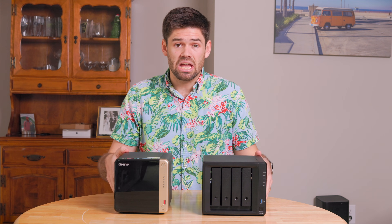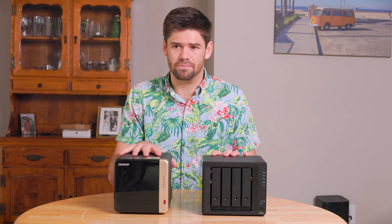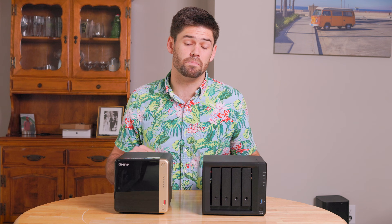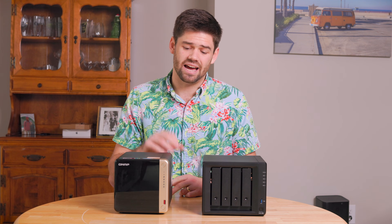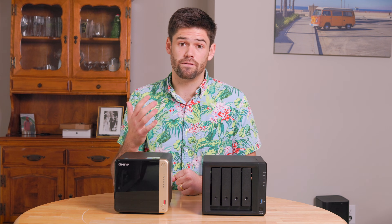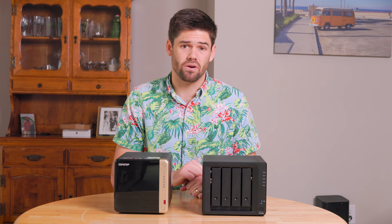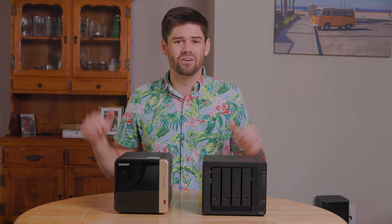Thanks to QNAP and Synology for sending me these units. Overall I'm really happy with the competition in this space because both companies are going to force each other to do better rather than being a monopoly. AsusStore is also working in the space — I see them as the big three home cloud units. Of those three, Synology is so far the only one who's not really been hacked. Hopefully I'm not doing a retraction in three months, but until that happens Synology is great for opening up on the internet. All right, have a good one — bye!